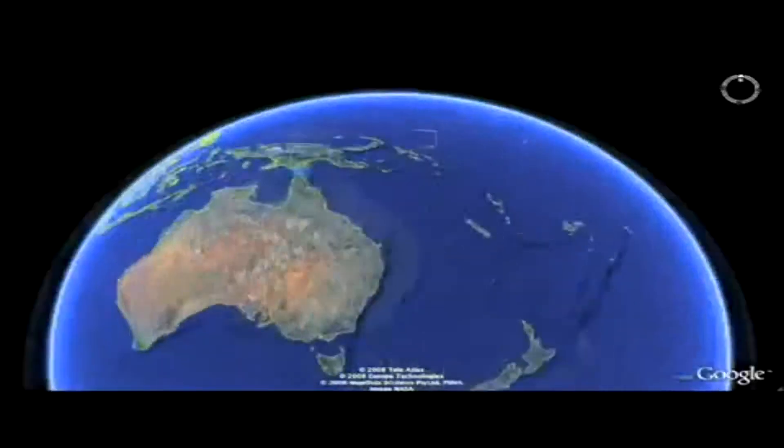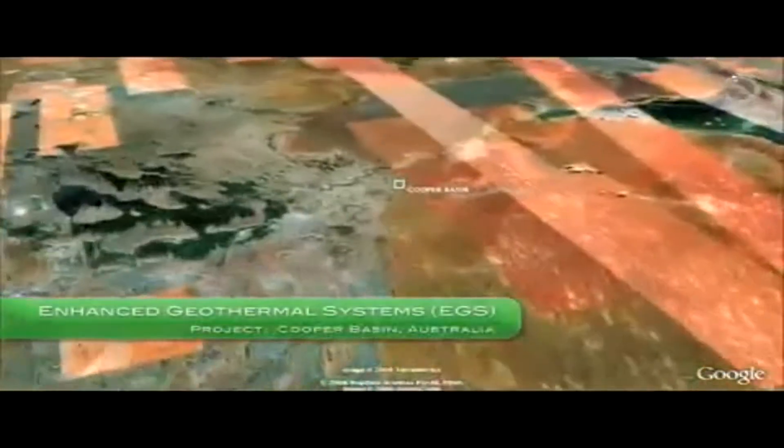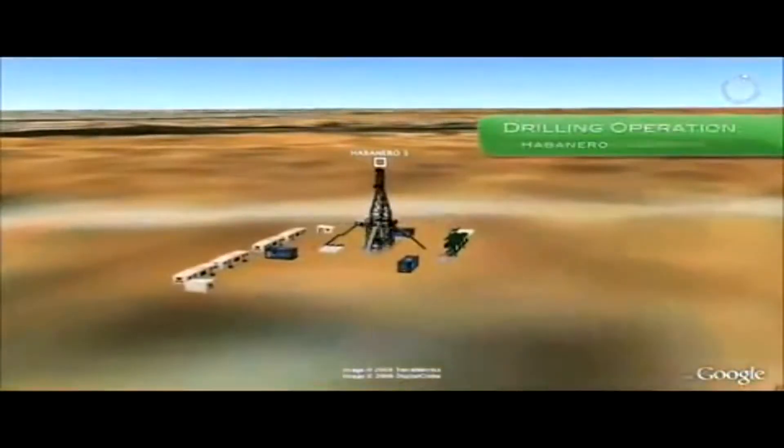There's no single answer. There are many, many answers. One answer, with the potential to be both utility scale and cheaper than coal, lies deep in the Australian outback. The world's first commercial enhanced geothermal system is underway.